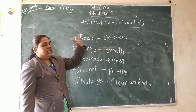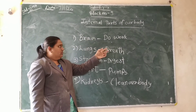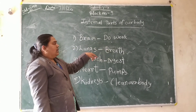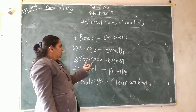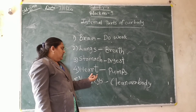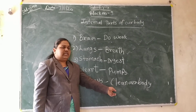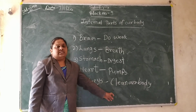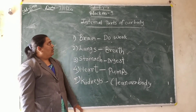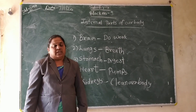Means what does the brain do? It helps us work. Stomach — they do the digestion. Heart — it pumps the blood. Kidney — it cleans our body. Okay students, till here you understand. So read block number 9 lesson — internal parts of our body. Thank you.